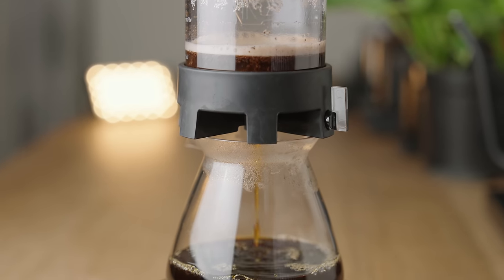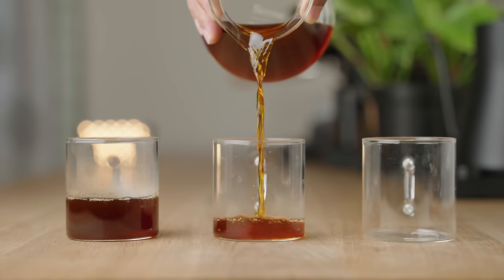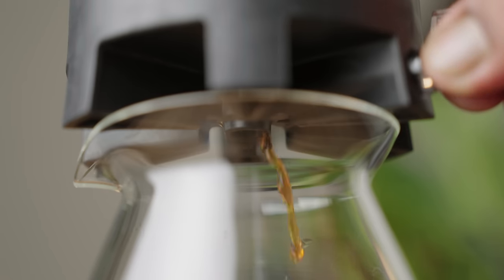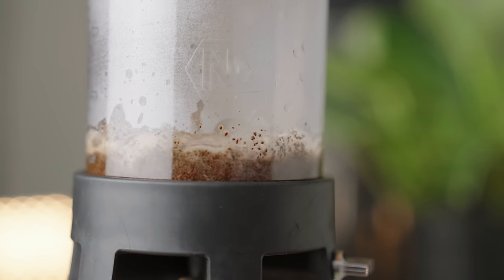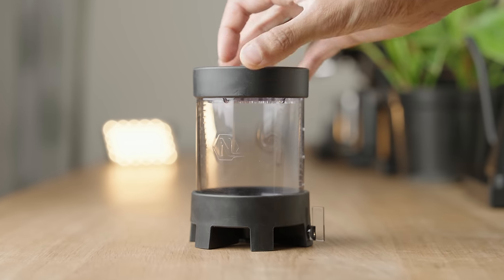Hopefully these examples have demonstrated the sheer versatility of the Pulsar and will help you decide if it's for you. At the time of filming, it's listed at 65 US dollars, and considering the design complexities, build quality, and performance, I think this is a very fair price. If you enjoy filter coffee and the ritual of brewing and you're looking for a single brewer that can take the same coffee and extract it in various different ways, you will not be disappointed.